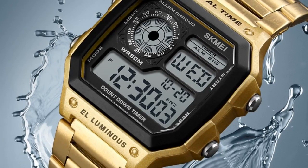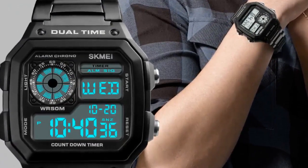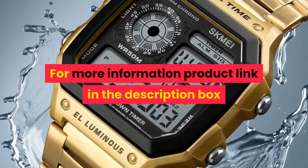Water resistance depth: 5 ATM. Functions: countdown, water resistant, chronograph, alarm clock, 12/24 hour clock, light, date. For more information, product link in the description box.